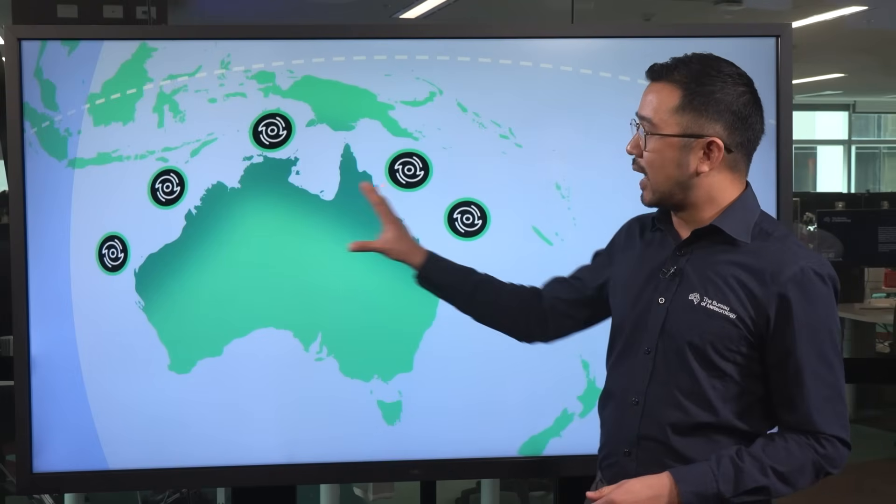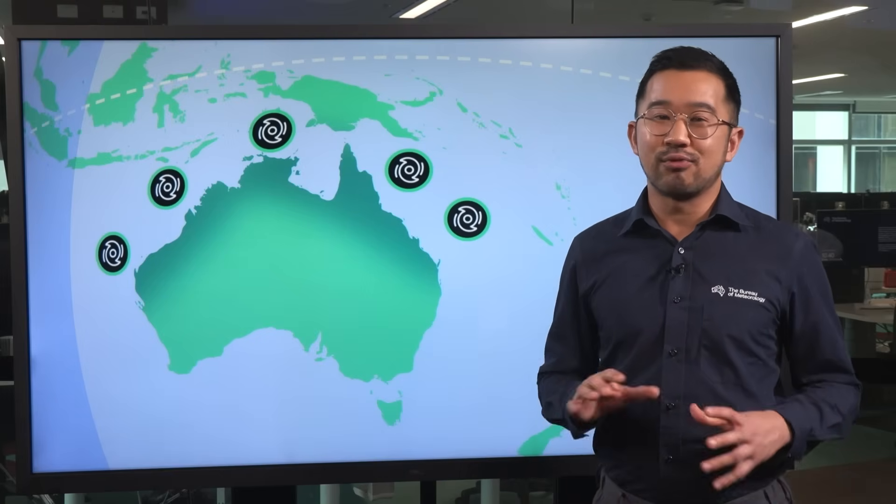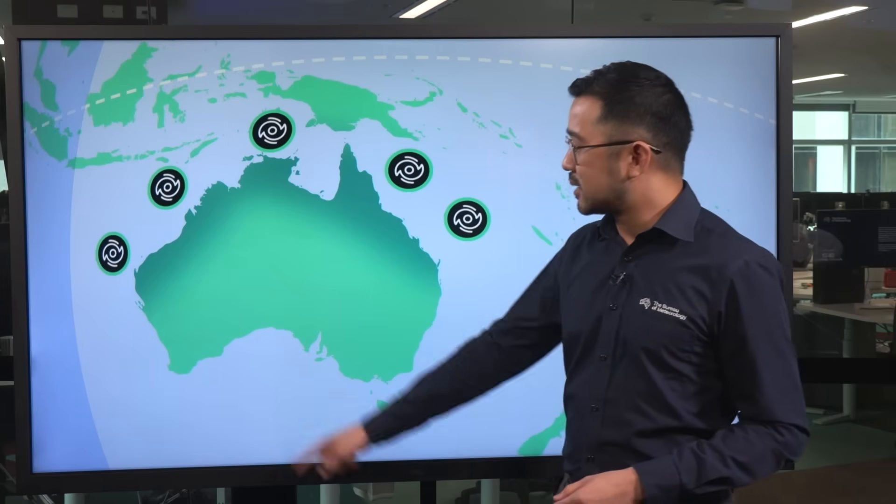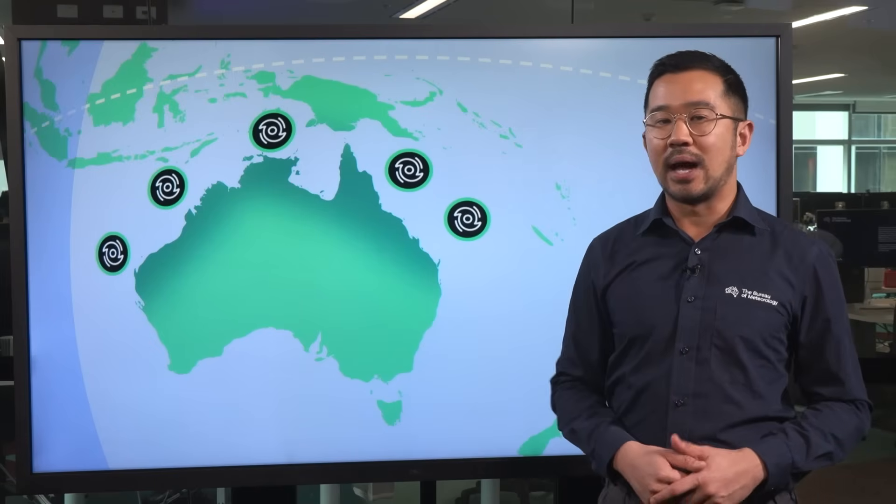It's within these tropical areas where we are most likely to see direct impacts from a cyclone, but we can also feel the effects for places as far south as Perth and also northern New South Wales.